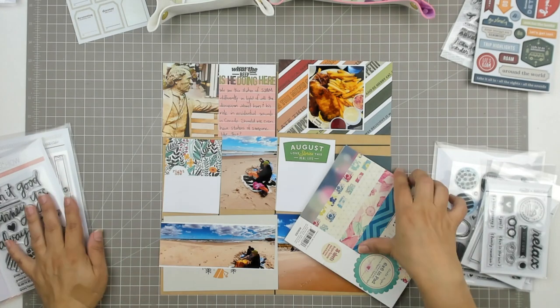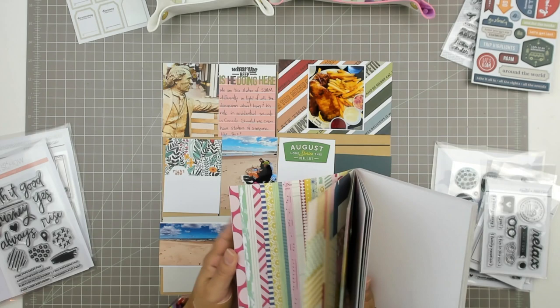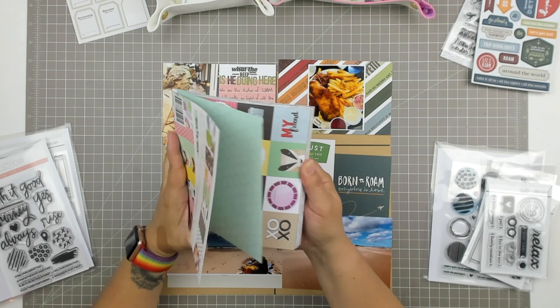Hi and welcome to another scrapbooking process video. Today I'm picking up exactly where I left off last time, jumping right in in the middle of my first couple of pages in my PEI travel pocket pages.